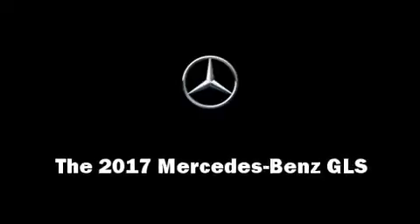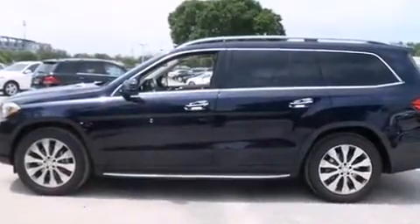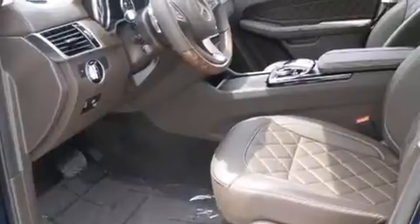Under the hood, you'll find a six-cylinder engine with more than 300 horsepower and load leveling rear suspension that maintains a comfortable ride. A turbocharger is also included as an economical means of increasing performance.